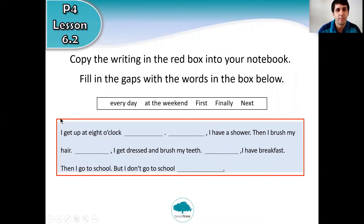Yesterday I asked you to copy everything in the red box into your notebook and then fill in gaps one through five with these five words or phrases. Let's have a look. Gap one: 'I get up at eight o'clock' — the answer is 'every day.' For the sequence: 'First I have a shower, then I brush my hair, next I get dressed and brush my teeth, finally I have breakfast, then I go to school — but I don't go to school at the weekend.'